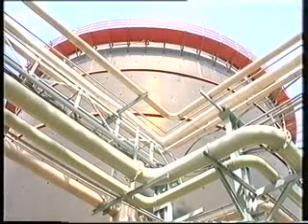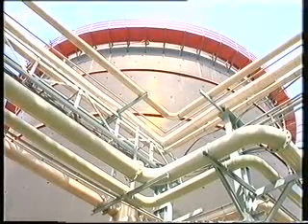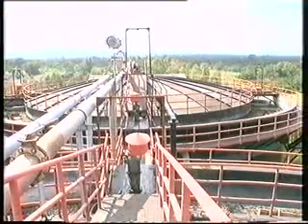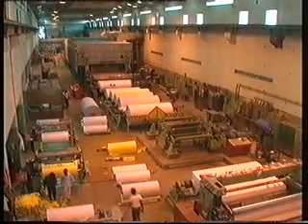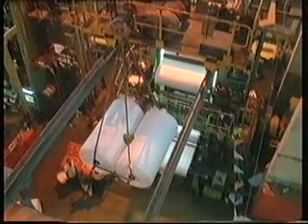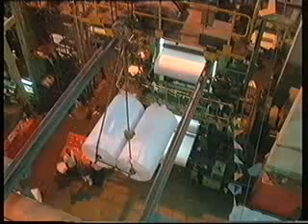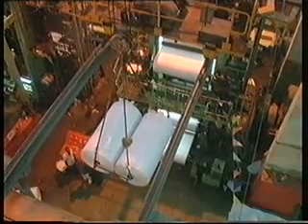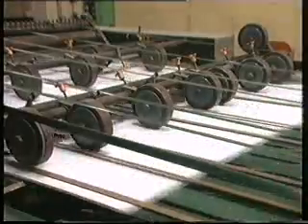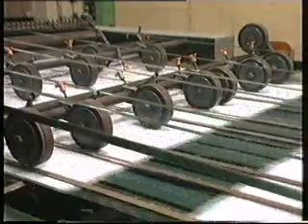This plant produces enough biogas to replace 15% of the fuel needed to run the industry. The company saved 100 lakh rupees on energy last year by using biogas. Considering the capital investment of the plant, the payback period is about three to four years.